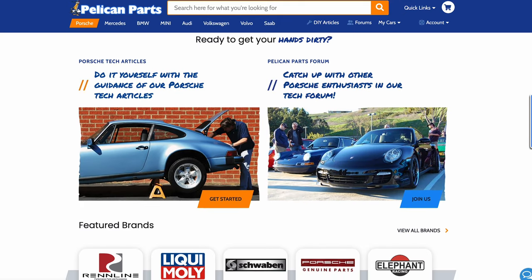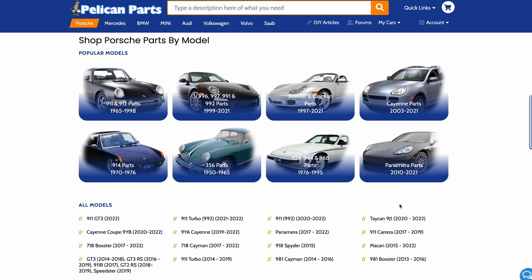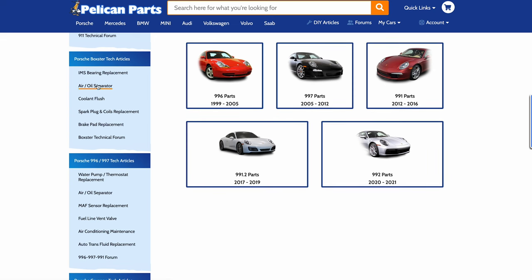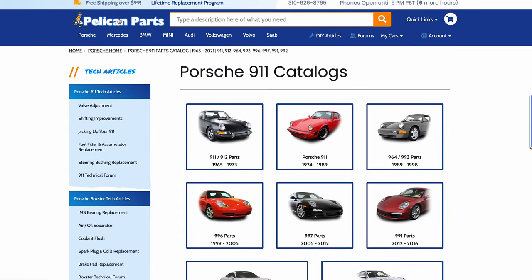So Pelican Parts — what are they? They're an online retailer for all the things you need as far as parts go for your modern to classic European cars. Pelican Parts has some of the best deals on the parts you're looking for, whether you're restoring, modifying, or simply just maintaining your car. Pelican Parts is the place to go, so go check them out. Thank you so much for supporting the channel.